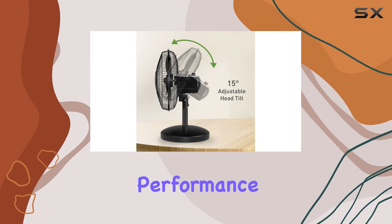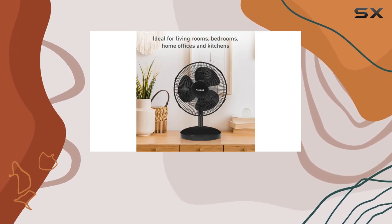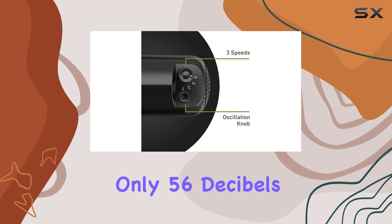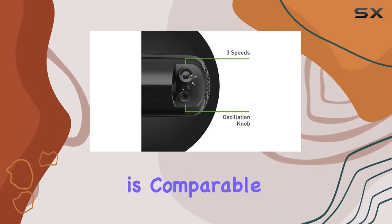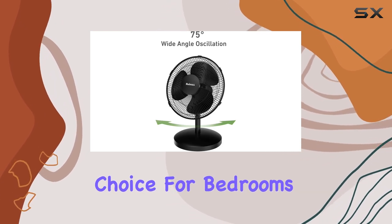Despite its powerful performance, the Home's table fan operates quietly. Even on the highest speed setting, it produces only 56 decibels of noise, which is comparable to a normal conversation. This makes it an excellent choice for bedrooms or offices where a peaceful environment is essential.